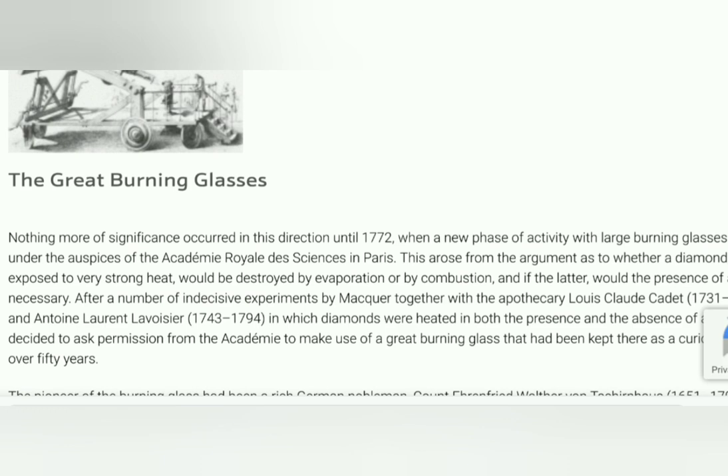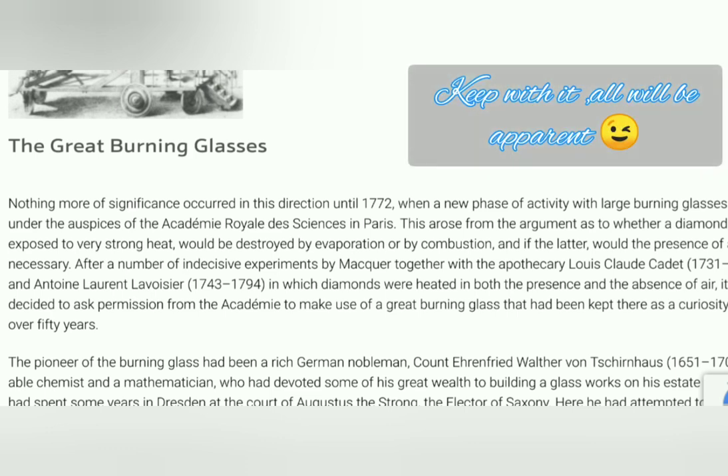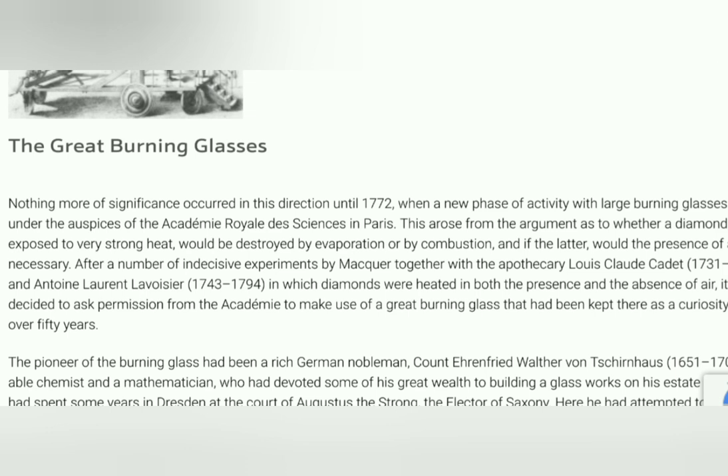A new phase of activity with large burning glasses then set in under the auspices of the Académie Royale des Sciences in Paris. This arose from the argument as to whether a diamond, when exposed to strong heat, would be destroyed by evaporation or by combustion, and whether the presence of air would be necessary. After a number of indecisive experiments by Macquer, together with Louis-Claude Cadet and Antoine Laurent Lavoisier, in which diamonds were heated in both the presence and absence of air, it was decided to ask a commission from the Académie to make use of a great burning glass that had been kept there as a curiosity for over 50 years.